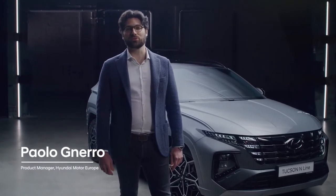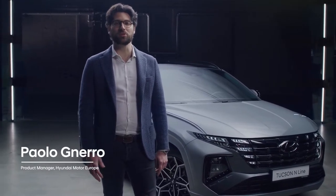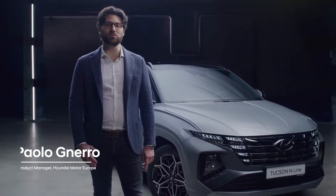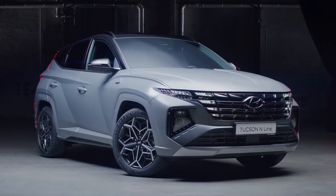Following the recent launch of the new Tucson, I'm happy today to show you the new Tucson N-Line. It features many human-oriented technologies and a broad range of powertrains, but first of all, a very sporty and distinctive design.